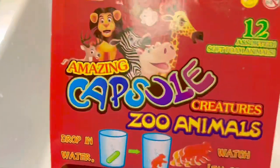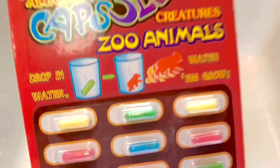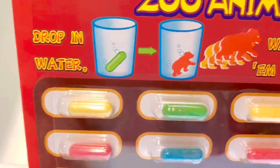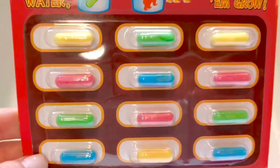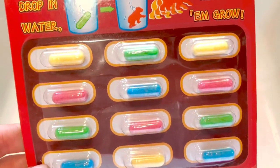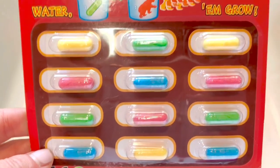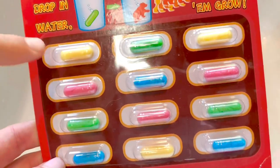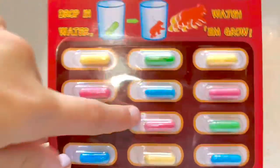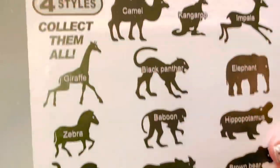Today we're using amazing capsules that you drop in water and watch them grow into an animal. How many do we have? Tiny Treasures Mini, count by fours! Four, eight, twelve — that's counting in fours! And these are the animals that are going to grow.